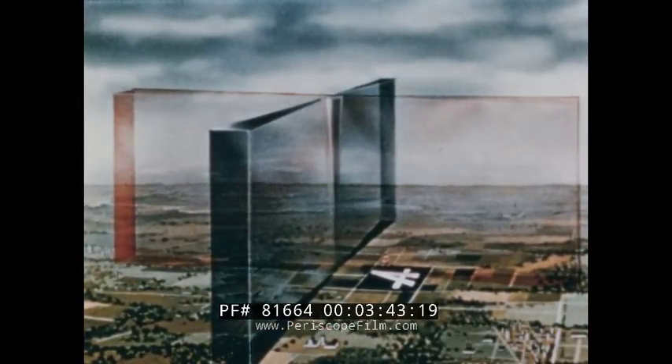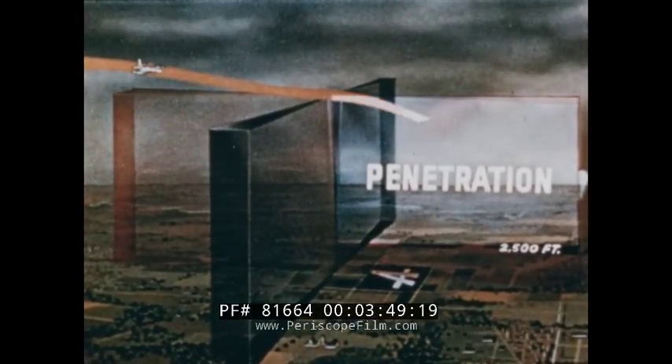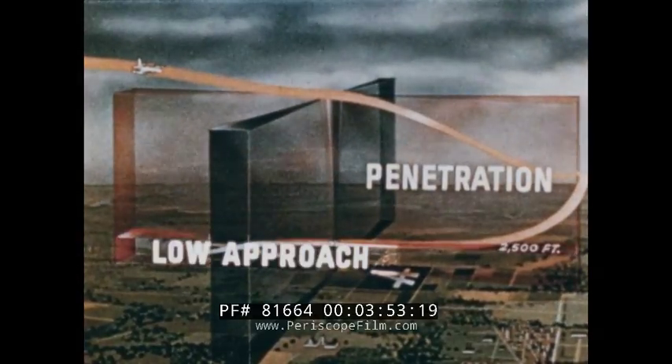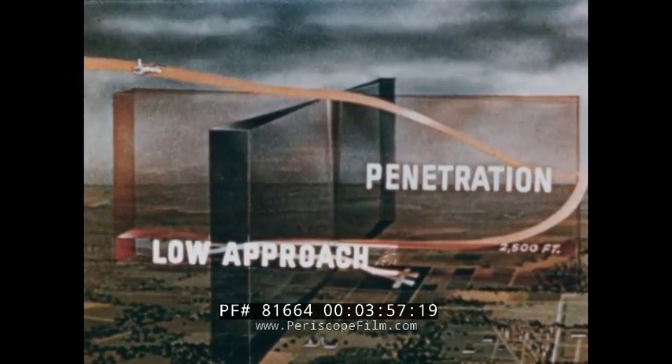An instrument approach has two main parts. One, penetration, which brings you from your cruising altitude down through the murk to a fix. And two, low approach, which brings you into position to get onto the runway. First, we'll consider the penetration portion of your approach.